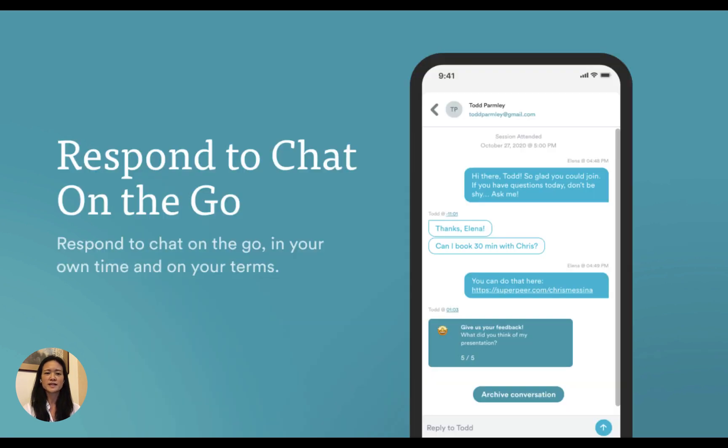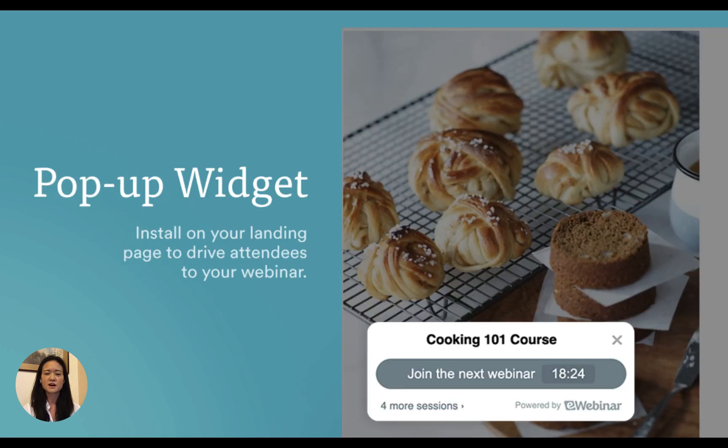You can welcome attendees to your webinar with an automated personalized private message, then let them reach out to you with questions through live chat that lets you respond on the go from your phone. On your Thinkific landing page, embed a webinar registration button so your prospects can select a session to join without leaving your page.